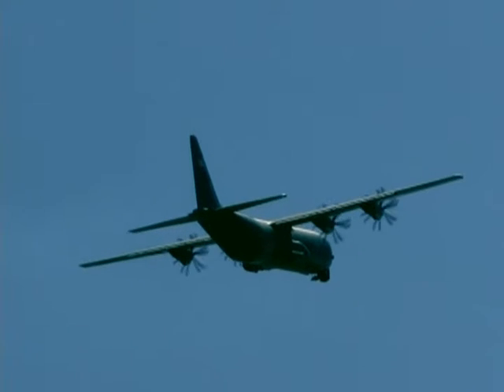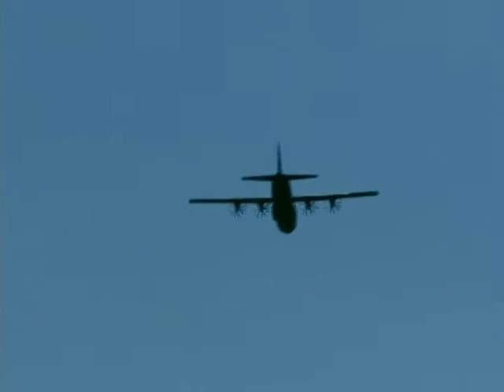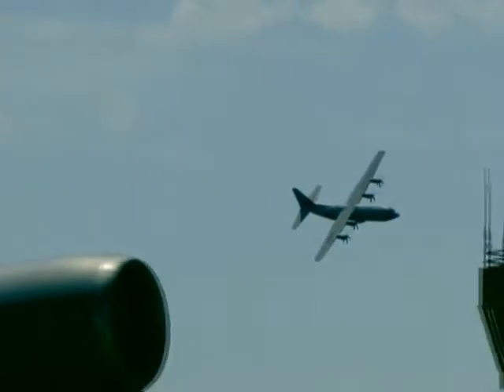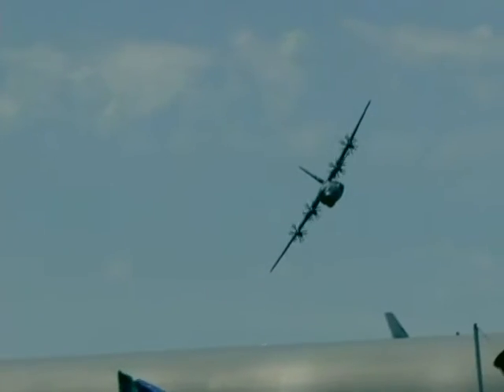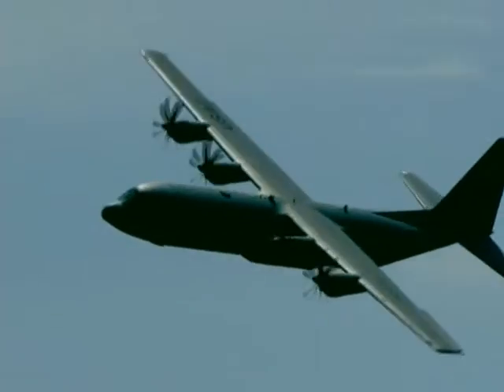The C-130J's four Rolls-Royce engines are putting out over 4,700 shaft horsepower. That airplane is airborne at less than 100 knots. This aircraft is capable of takeoff gross weights up to 175,000 pounds, with a combination of over 40,000 pounds of cargo and 43,000 pounds of fuel. It can climb to 40,000 feet and cruise at over 320 knots. Here comes the C-130J Super Hercules in a beautiful photo pass from the right!